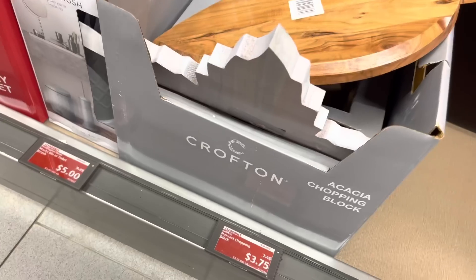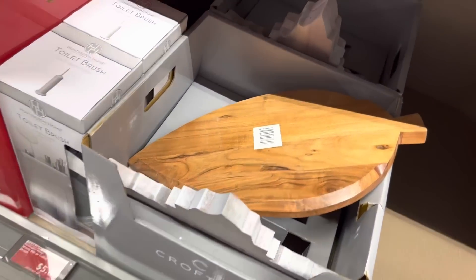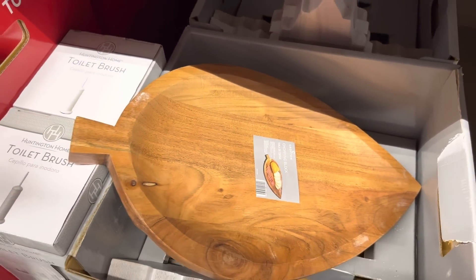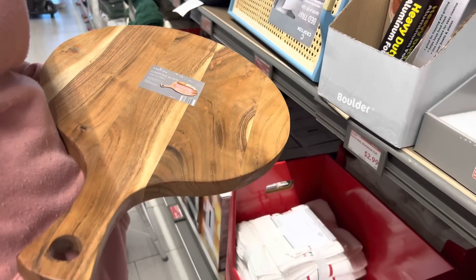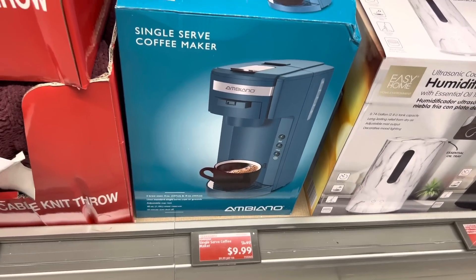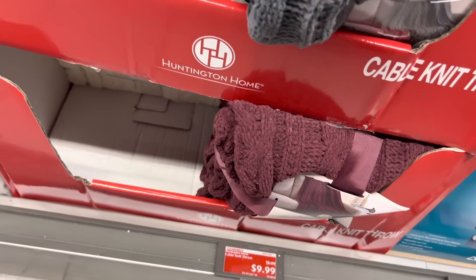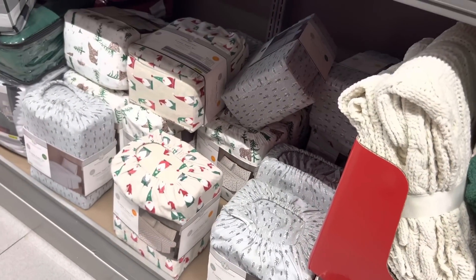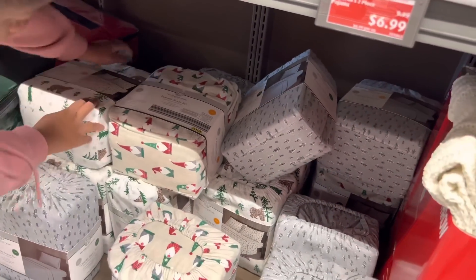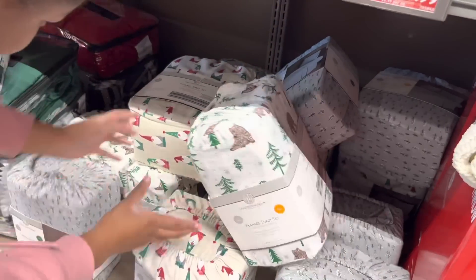So they got the chopping blocks for $3.75 y'all - $3.75! And they got one that's shaped like a leaf - oh look at it, that's neat. Y'all already know I'm getting this. For all my coffee drinkers they got this coffee maker for ten dollars. Oh Jayden we gotta get my king size - I want the green, the one with the trees. Is that a bear? King size.